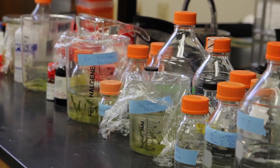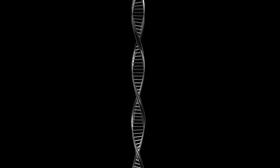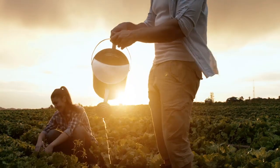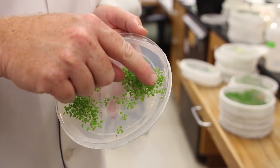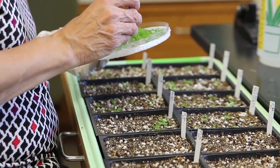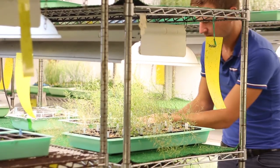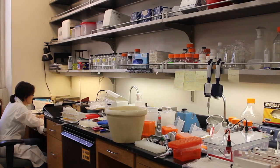Elliot tries to understand how plants grow by studying their genes. Genes are tiny molecules that store information — every living thing has genes in their cells. The genes in plants decide things like how tall the plants will be and how much water and sunlight they need to grow. Elliot studies plants by adding new genes or taking genes away, then observing what happens. The plant might grow shorter, have fewer flowers, or need less water or more sunlight.